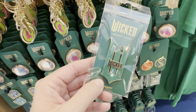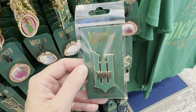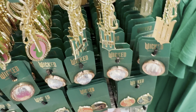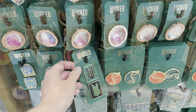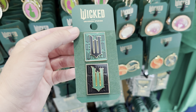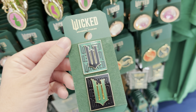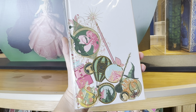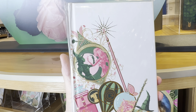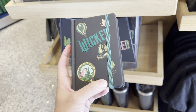We have a Welcome to Oz bookmark — it's kind of rubbery with a string on it, and the bookmark is $10. There's also another Wicked magnet that's just the W and Wicked across the front; the magnet is $14. And there's a keychain here that looks just like that — same design — also $14.